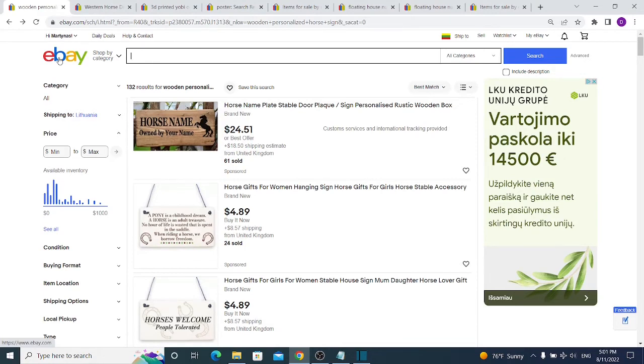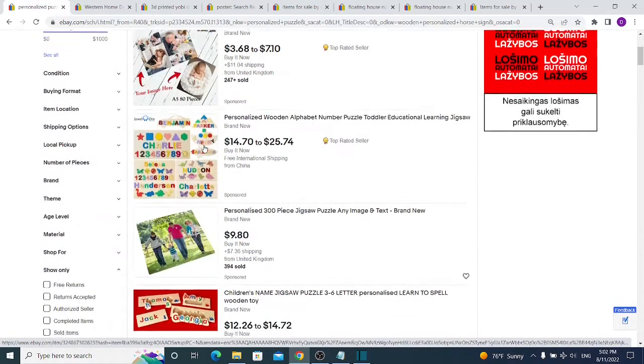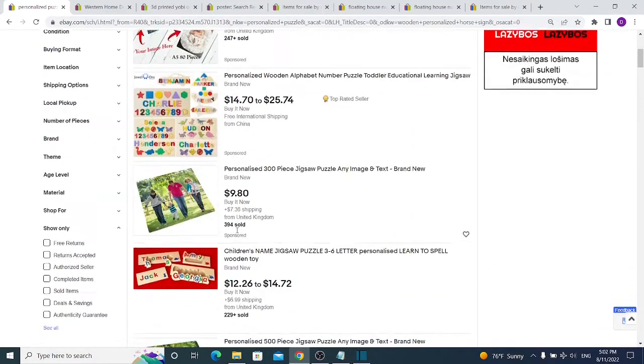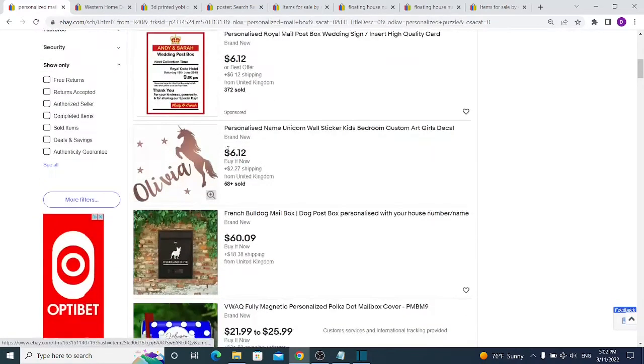If it seems hard to find a product to sell on eBay, try this trick: anything on eBay can be personalized. Search 'personalized' plus any keyword — for example, 'personalized puzzle.' You'll see a lot of sellers selling personalized puzzles with pictures of families and cars. It's only 800 results, so competition is very low, but sales are over 2,000, 200, and 400. Apply the same formula: 'personalized' plus any item name.